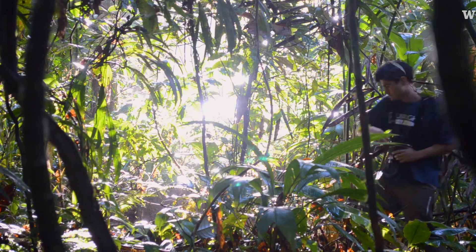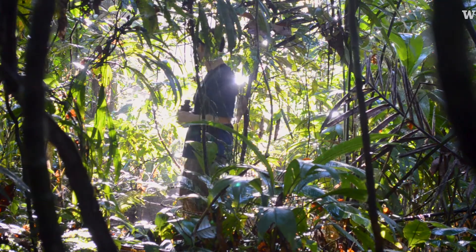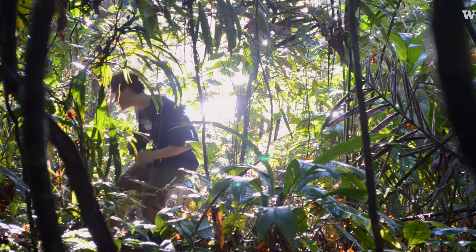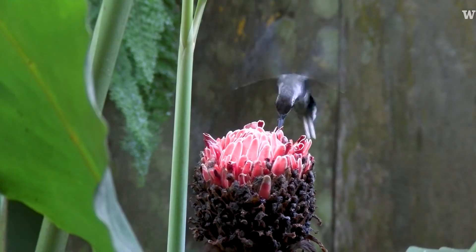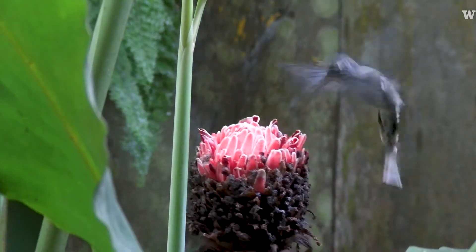At first I was just going out with binoculars and trying to follow them. But there are some behaviors, especially in animals that move so fast, that you just cannot perceive.